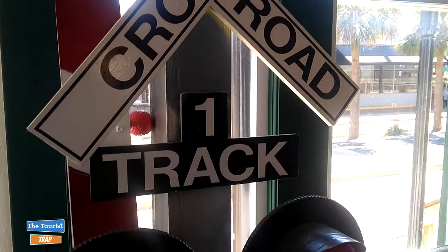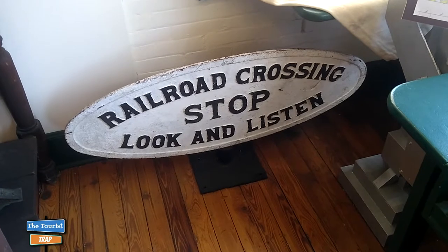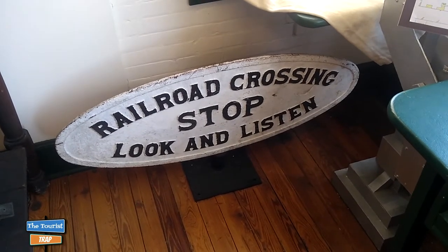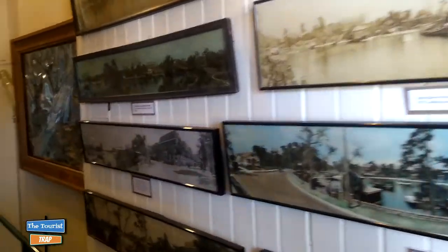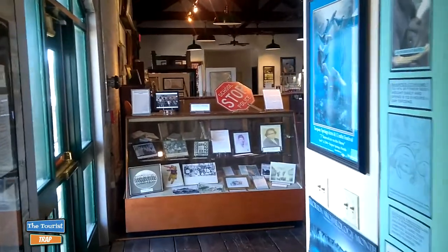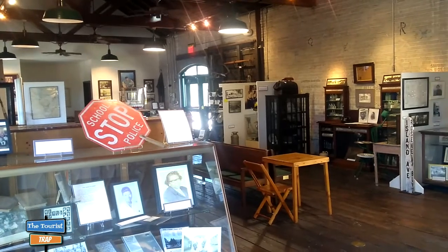They have an old railroad crossing sign — a little mini one, probably a replica. Here's a very old railroad crossing sign that says 'Stop, Look and Listen.' Not too many people look or listen these days, which is why there are so many railroad crashes. The train depot here started in 1887 and closed in 1987 when the trains stopped, and the historical society took over and started this museum.